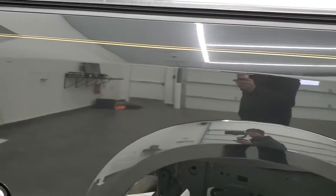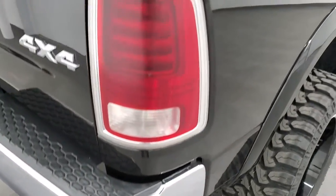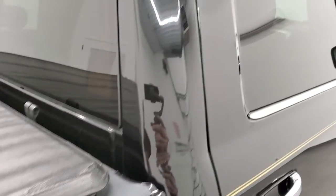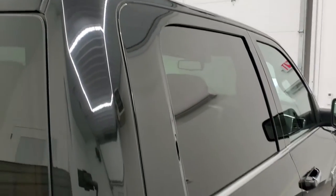We take these HD videos so if you are far away, or even if you're close by and just cannot make the trip down but you're still interested in purchasing the truck, you can see the truck, hear the truck, and have confidence in the vehicle before you even get here — so that when you do get here, there are absolutely no surprises.